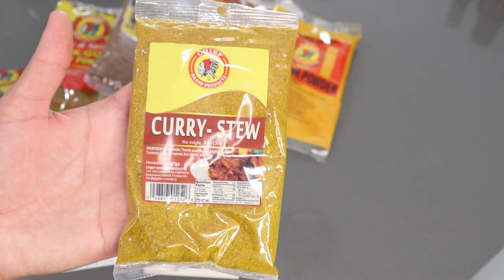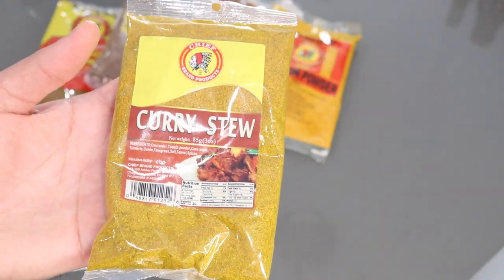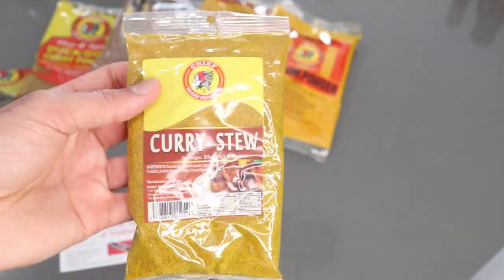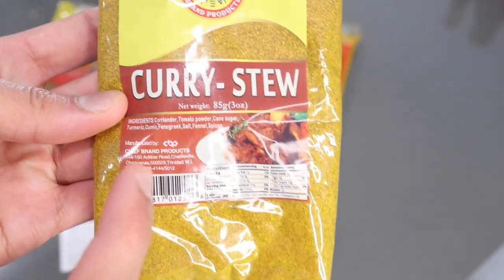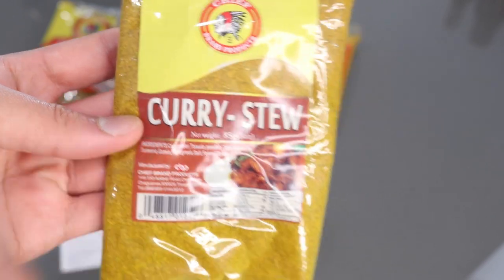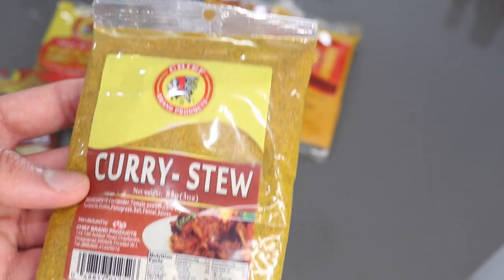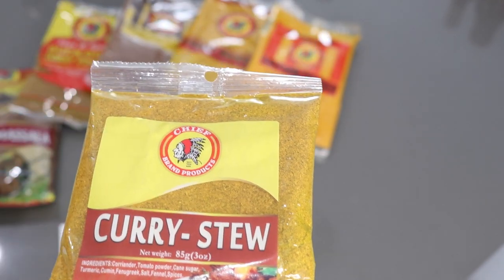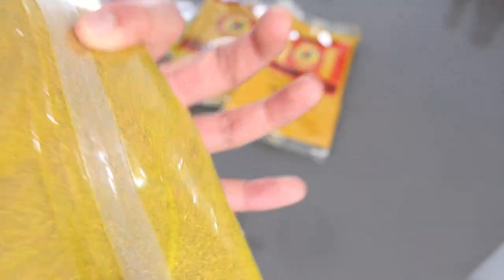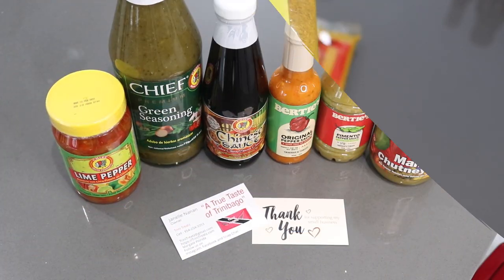The last thing I'm really excited about is this curry stew. In Guyana we don't really make curry stew — it's a cross between a curry and a brown stew. But in Trinidad it's a very prevalent dish. In the packet it has curry powder, all the spices, a little bit of tomato, and sugar already in it. So I'm guessing you just put this straight in oil, let it fry up a bit, then add your meat right on top. I'm sure it'll make for a very easy curry-slash-stew.